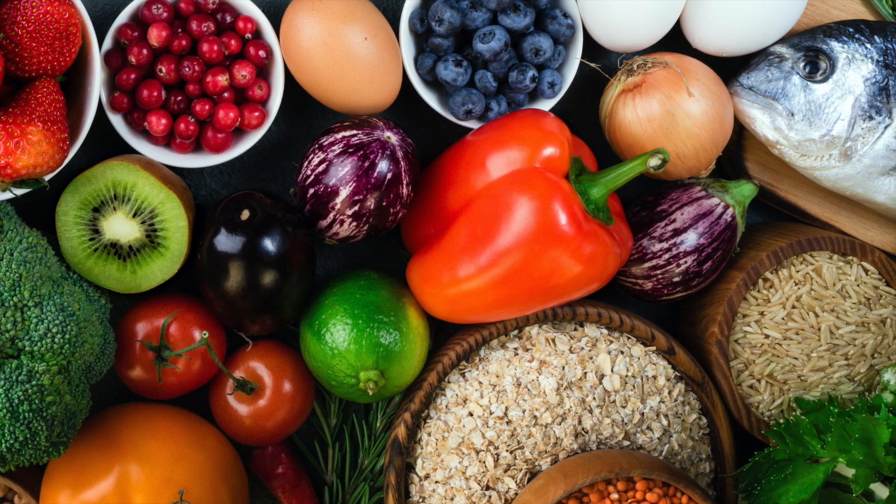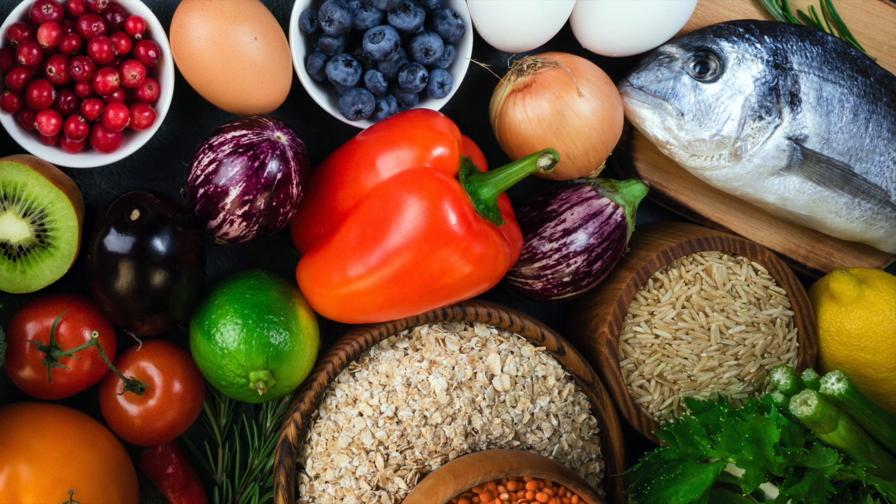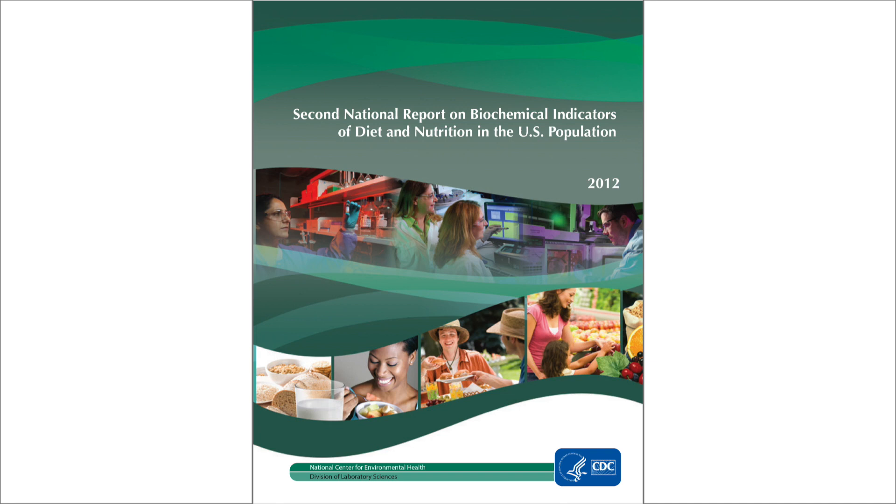Scientists also use NHANES results to gather data on nutritional biomarkers — the levels of certain nutrients in our bodies. Shown is the cover of the CDC's Second National Report on Biochemical Indicators of Diet and Nutrition in the U.S. Population, 2012. The first version of the report was released in 2008 and included 27 nutrition biomarkers. The second was published in 2012 and included 58 biomarkers.